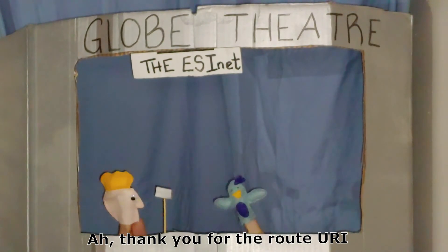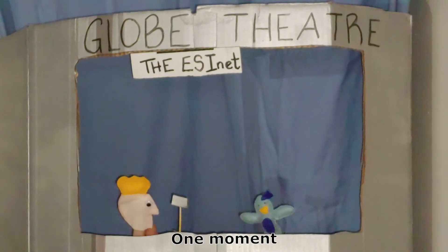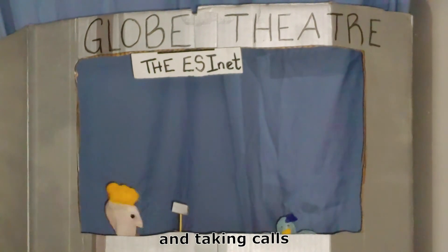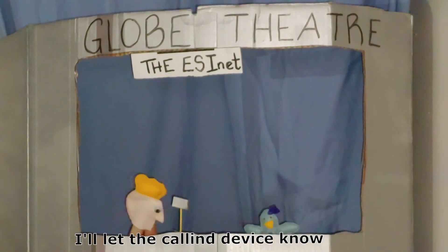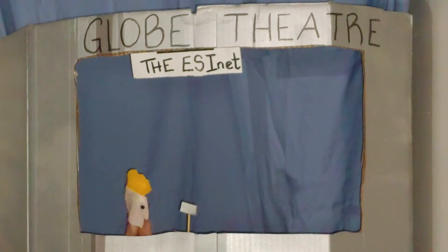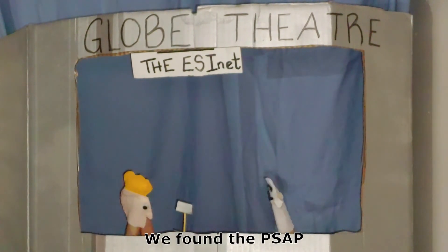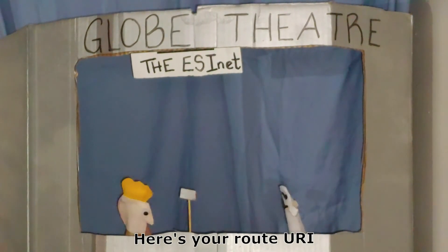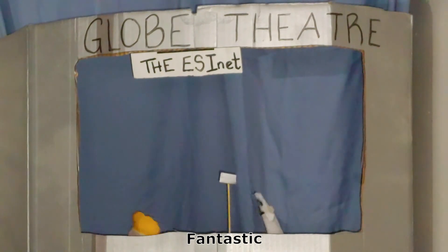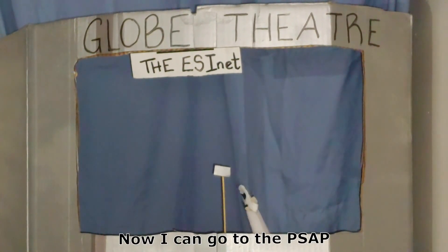Thank you for the Route URI. Let me check my PRF and make sure the PSAP is available and taking calls — one moment. Looks good, the PSAP is open and taking calls. I'll alert the calling device now. Sounds good, see you later! Calling Device, where are you? There you are — we found the PSAP to route to. Here's your Route URI — you're going to the Oregon APCO PSAP. Fantastic! I'll take that with me. Now I can go to the PSAP.